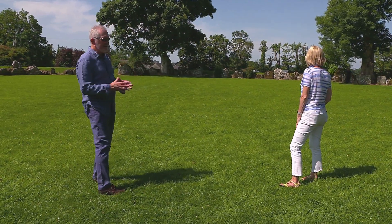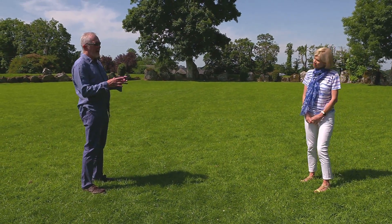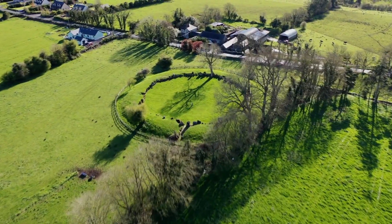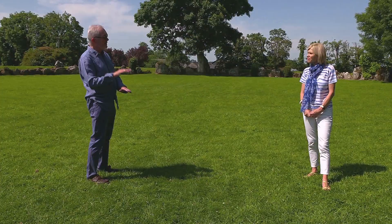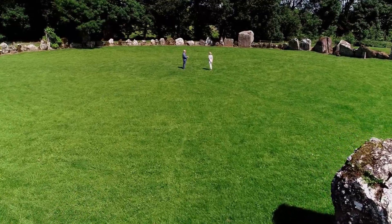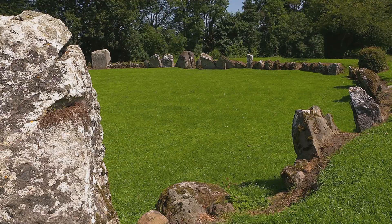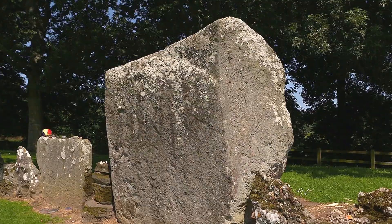We're standing on a raised platform. The incredible archaeological excavations that occurred in the past show us that this is an artificially raised surface, elevated by about half a meter compared to the topography outside. I calculated this morning that nearly 3,000 tons of gravelly clay were brought in here by hand in the Neolithic, 5,000 years ago, to create this almost perfectly level circular space.